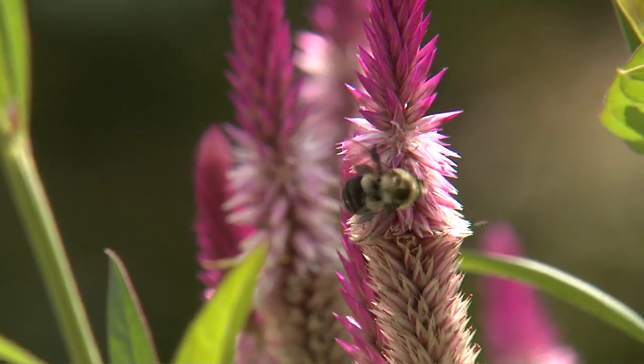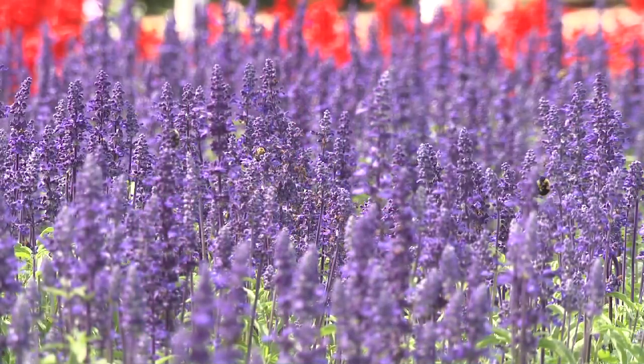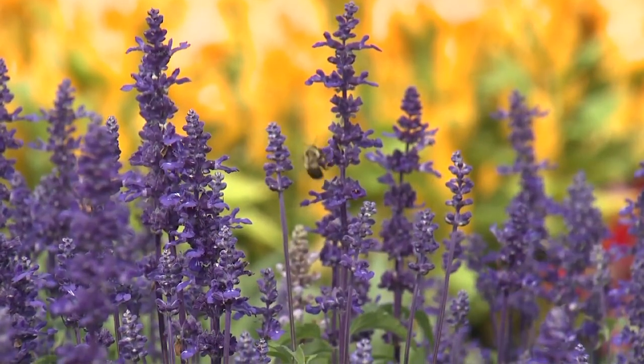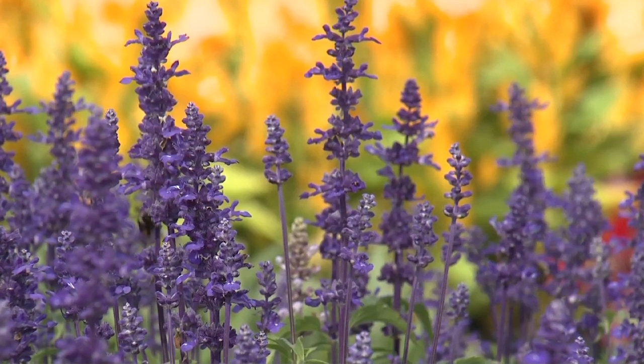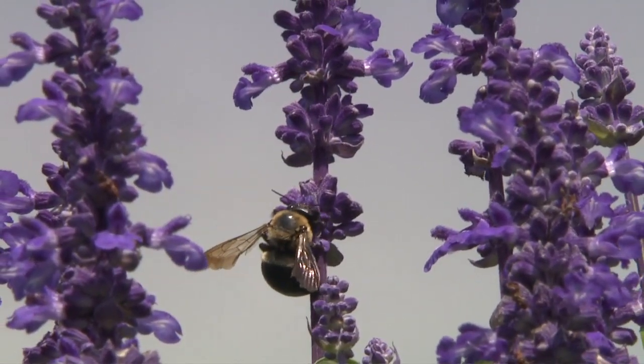Bumblebees are attracted to many flowering plants. Just look at how many bumblebees are on these Victoria Purple Salvia. The flowers are actually a collection of many small flowers on a single stalk. Notice how this bee works each individual flower on the stalk.